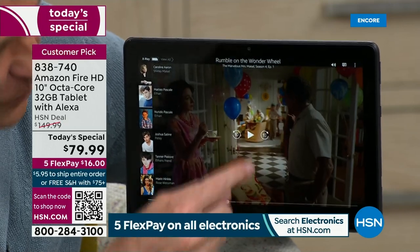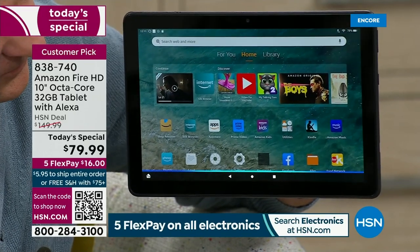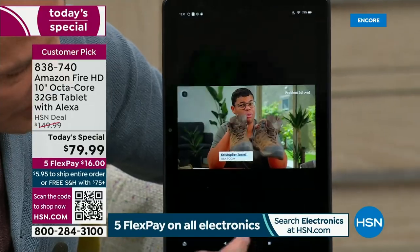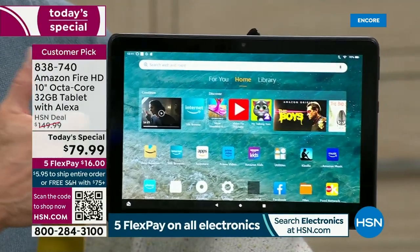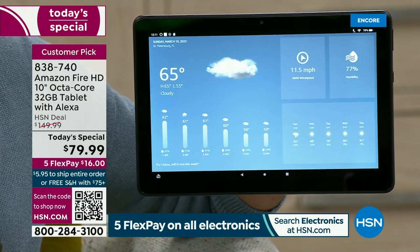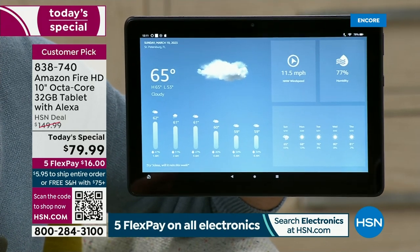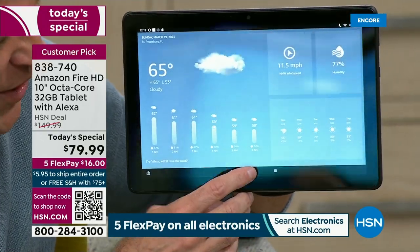Your tablet at home — if you've spent $400, $500, or $600 — when you say 'Alexa, play something,' will it this quickly open a video? Because this has America's favorite assistant built in. Alexa will not only open apps but answer any questions. Alexa, what's the weather? Currently in St. Petersburg, it's 65 degrees Fahrenheit with cloudy skies. You can expect thunderstorms with a high of 65 and a low of 53 degrees.